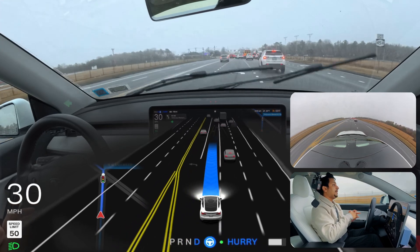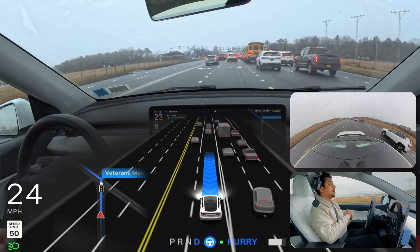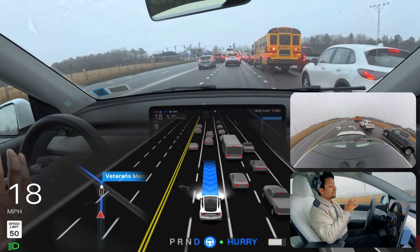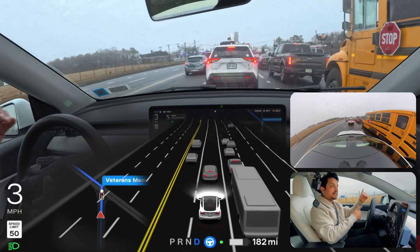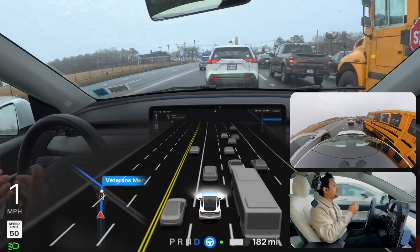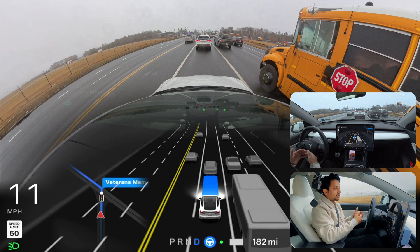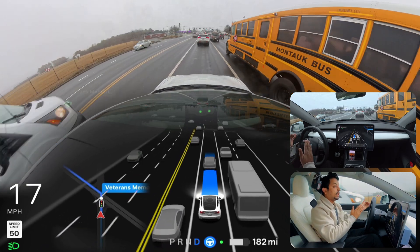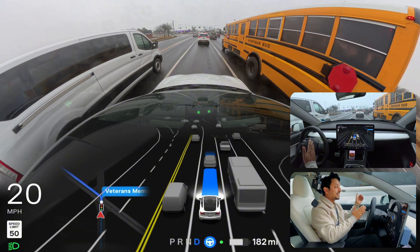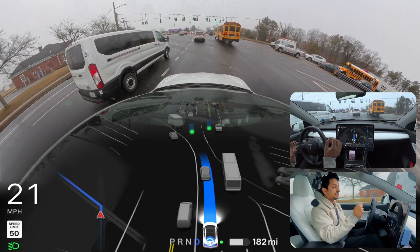I'd prefer the car to change lanes one more time and move to the left lane. I'm hopeful that one day FSD will learn: if there's a slow truck in front of me, don't go into that lane — go into the next lane instead. If I'm behind a slow truck I'll either be slow or miss the light.